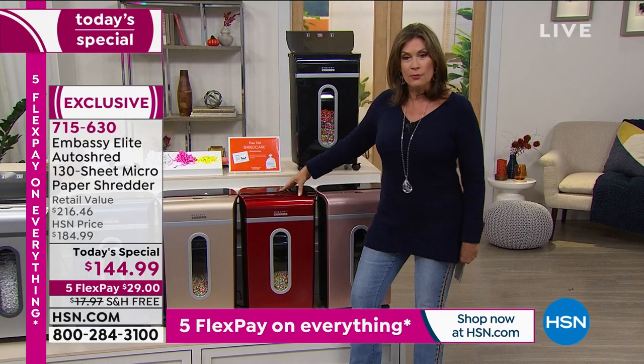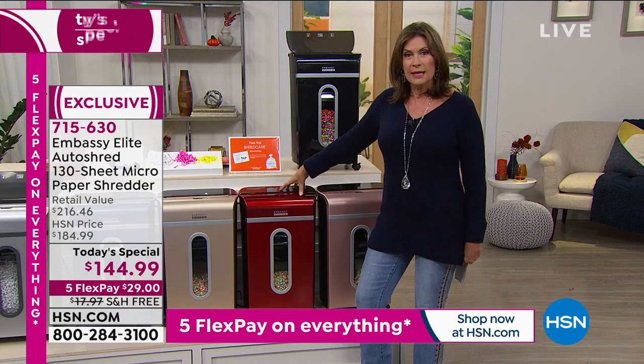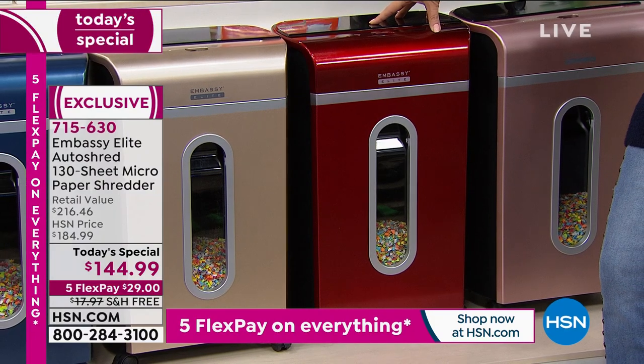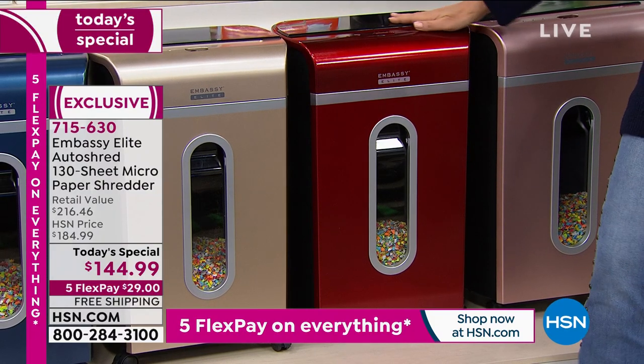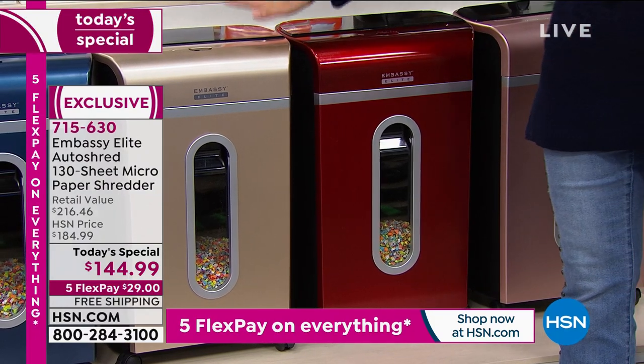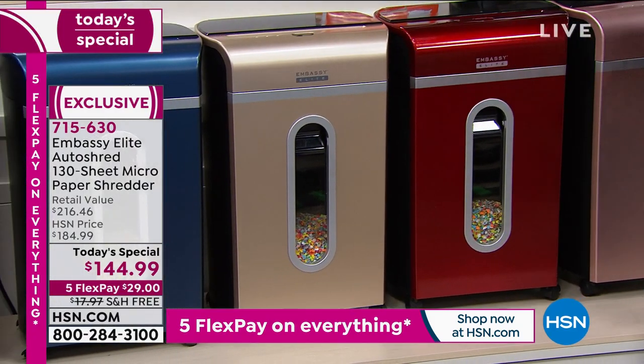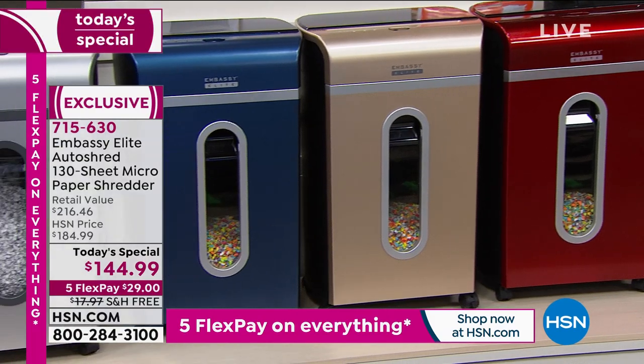If you want the red, we're getting very limited — only 500 left in the red. This is on its way to an early sellout today. The gold is available — like a champagne color — as well as metallic navy and silver.